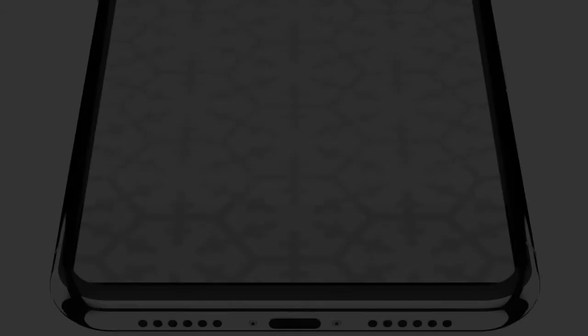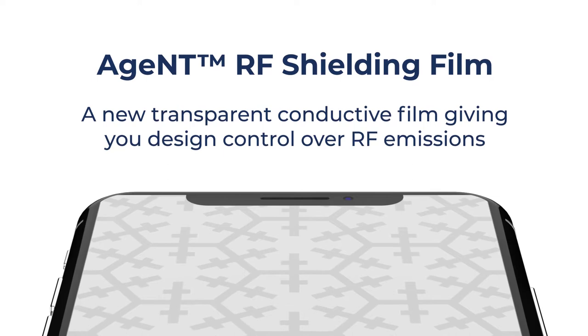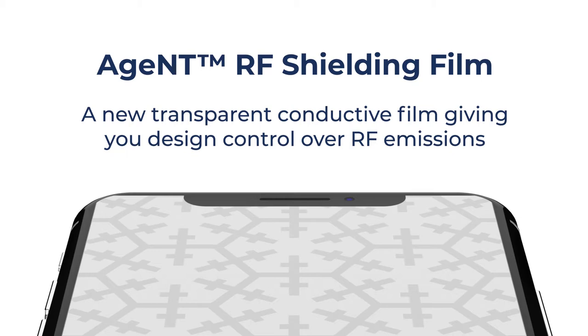Chasm has a new secret weapon offering you a solution. The Agent RF Shielding Film, available exclusively from Chasm Advanced Materials, puts you in selective control of mobile device RF signals without negatively impacting the mobile device user experience.